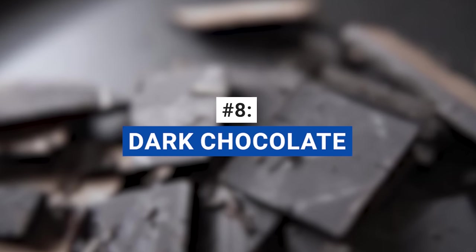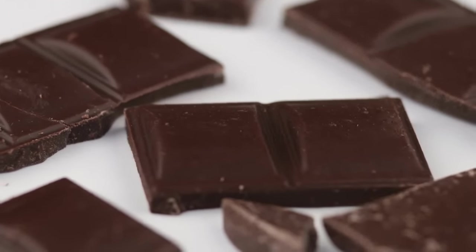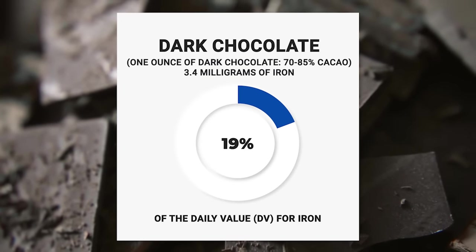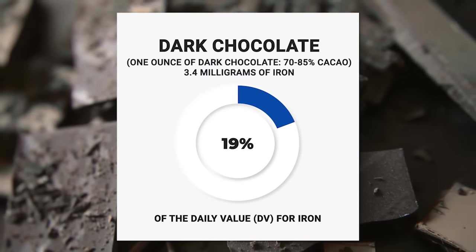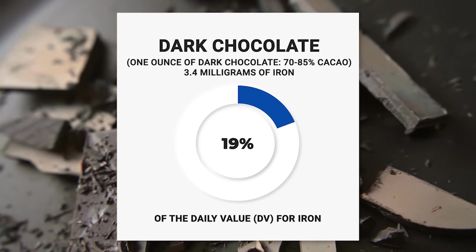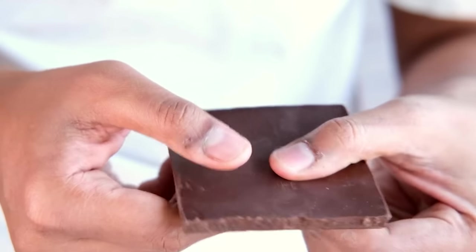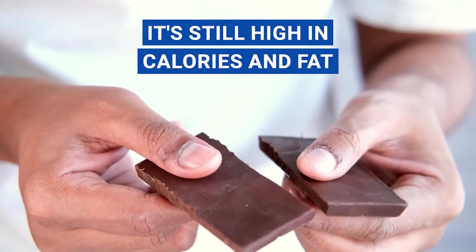Good news for the chocoholics! Dark chocolate is not only a delicious treat, but also a surprisingly good source of iron. One ounce of dark chocolate with 70 to 85% cacao contains around 3.4 milligrams of iron, which contributes to about 19% of the daily value for iron. That's a significant portion of your daily requirement in just one scrumptious serving. Just remember, moderation is key to enjoying this sweet indulgence, as it's still high in calories and fat.